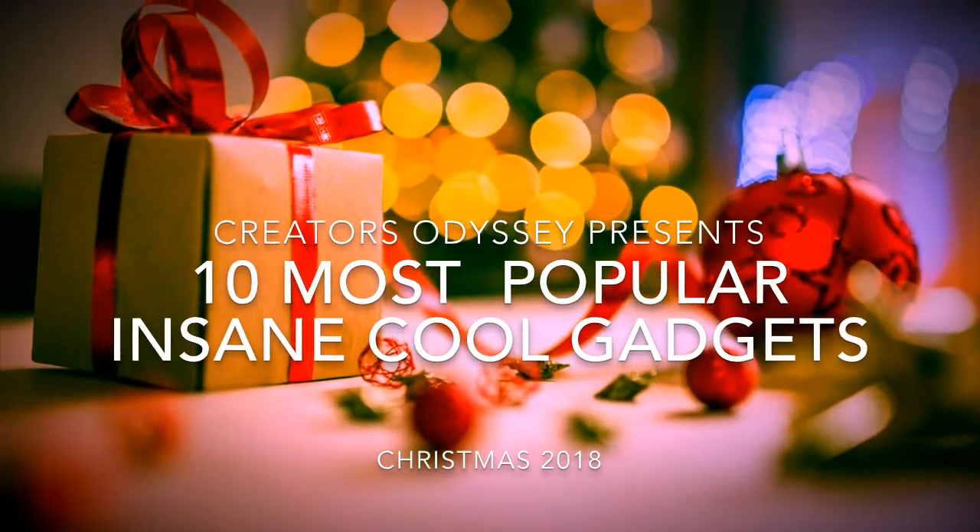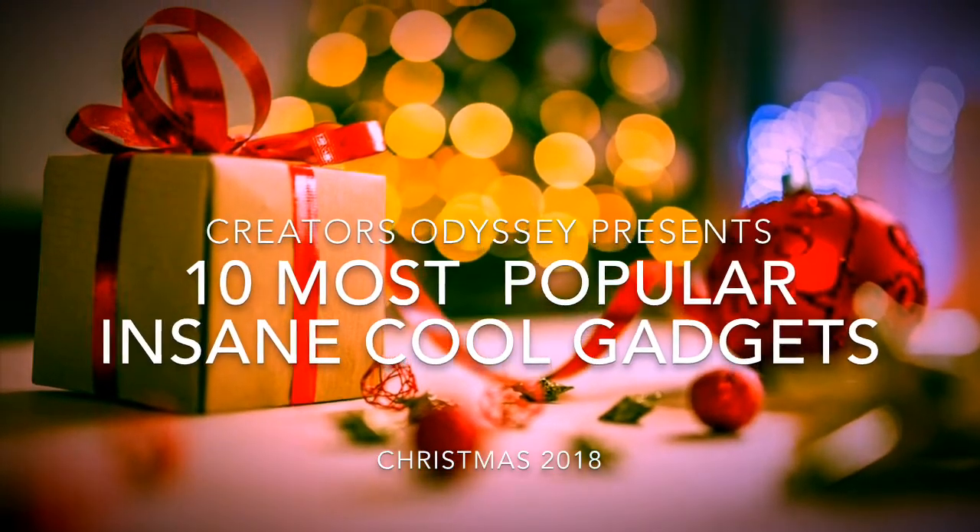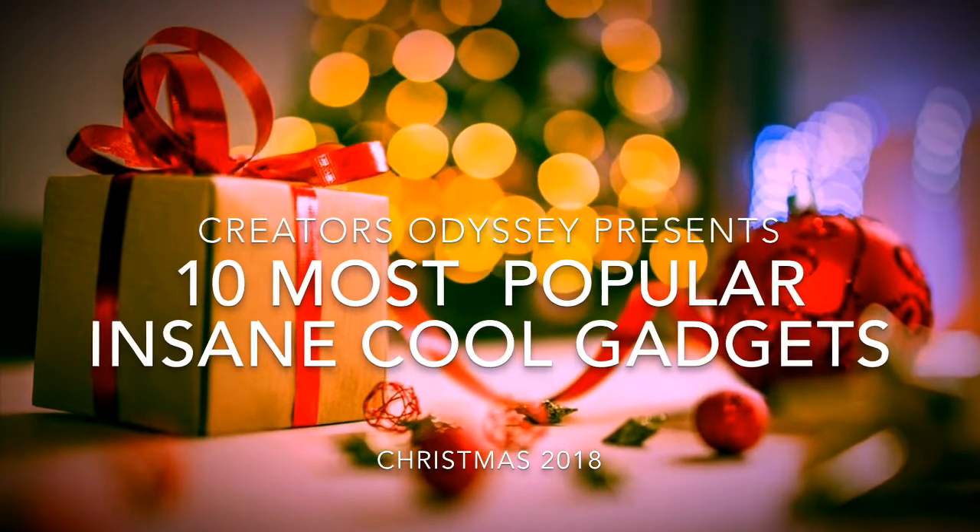Creators Odyssey presents 10 of the most popular insane cool gadgets for Christmas 2018.